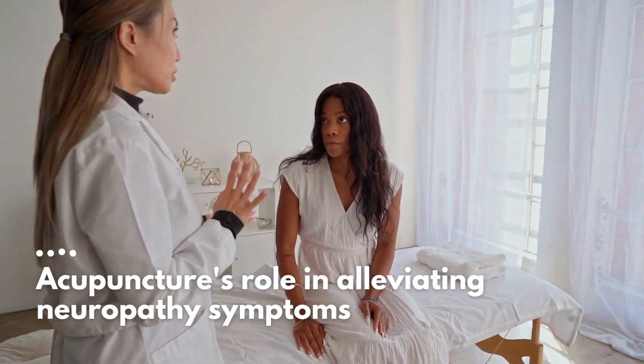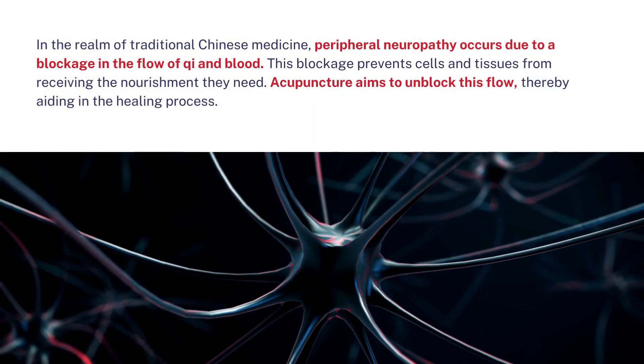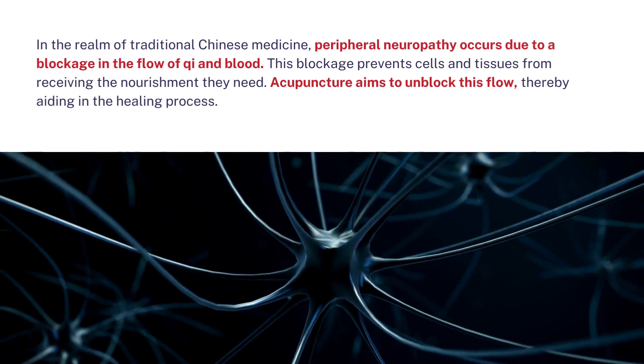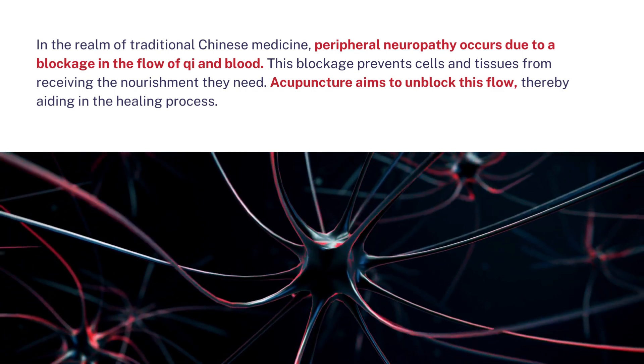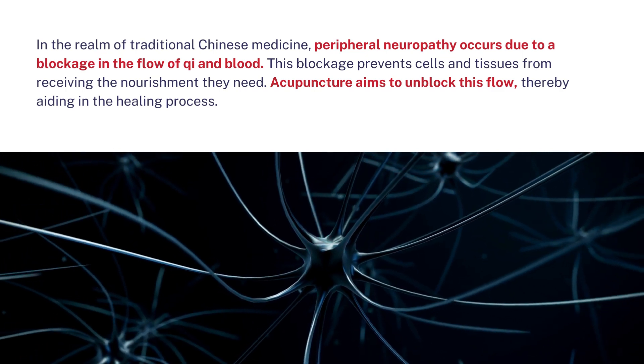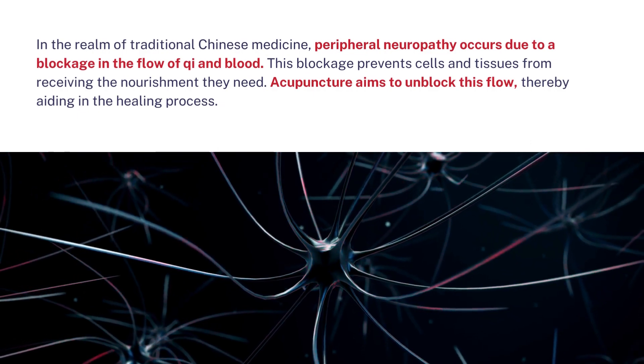Acupuncture's role in alleviating neuropathy symptoms. In the realm of traditional Chinese medicine, peripheral neuropathy occurs due to a blockage in the flow of qi and blood. This blockage prevents cells and tissues from receiving the nourishment they need. Acupuncture aims to unblock this flow, thereby aiding in the healing process.